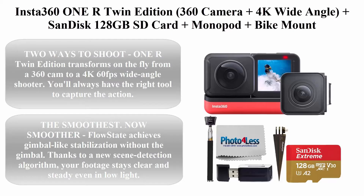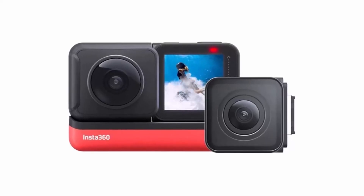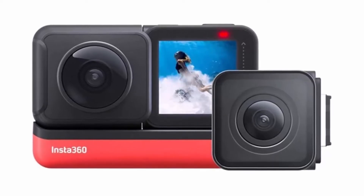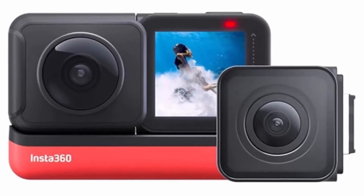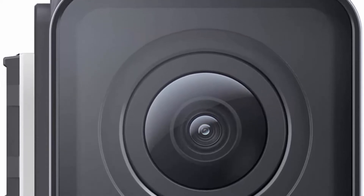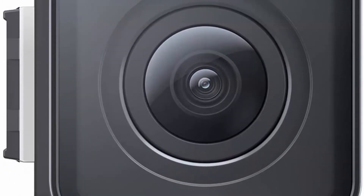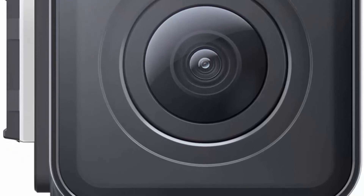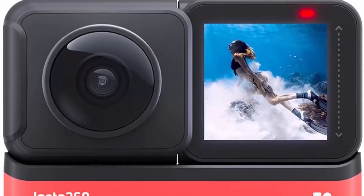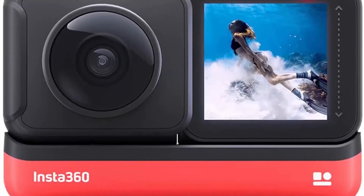Top 4: Insta360 ONE R Twin Edition — 360 camera plus 4K wide angle plus SanDisk 128GB SD card plus monopod plus spike mount. Complete kit includes the Insta360 ONE R Twin Edition, 128GB SD card, monopod, spike, and SD card reader. Two ways to shoot: ONE R Twin Edition transforms on the fly from a 360 cam to a 4K 60fps wide-angle shooter. Flow State achieves gimbal-like stabilization without the gimbal. Thanks to a new scene detection algorithm, your footage stays clear and steady even in low light.